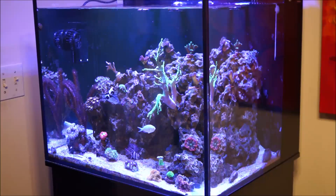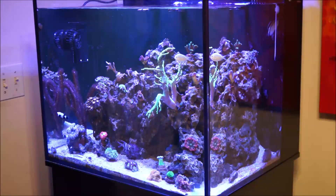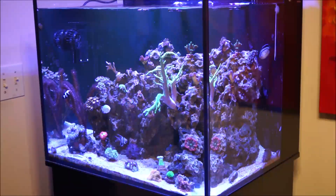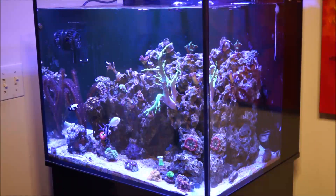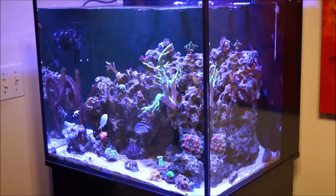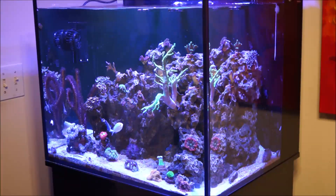I have had issues where SPS is supposed to be way up there and yet I've burned it, and my lights aren't that high — I have the total brightness on the XR15 Pro at 45 with the AB+ profile. Yet at the same token, that same coral — SPS or something — you might place it on the lower quadrant of your tank and it'll do phenomenal. And that's also considering the water clarity.